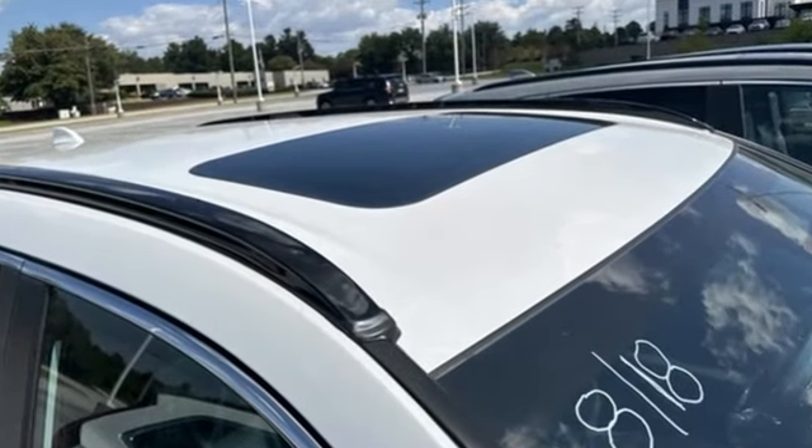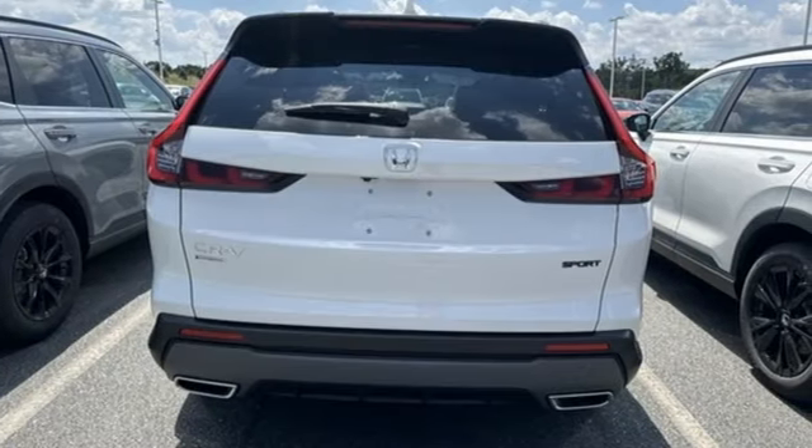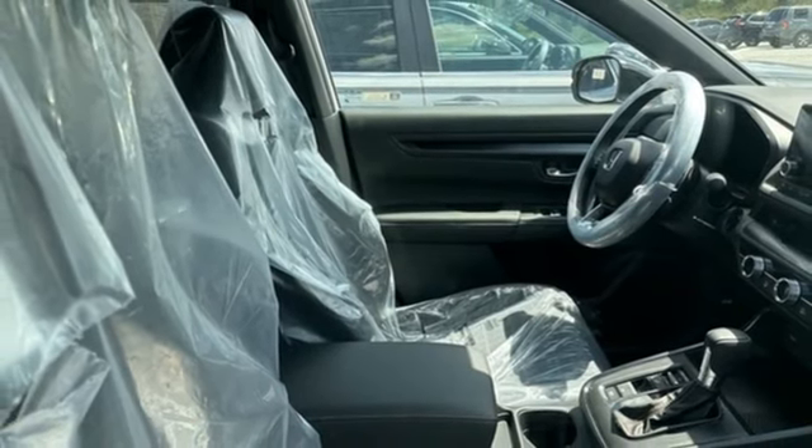Inline four-cylinder engine, dual-zone climate control, streaming audio, steering assist cruise control, front heated bucket seats, doors and push-button start proximity key.